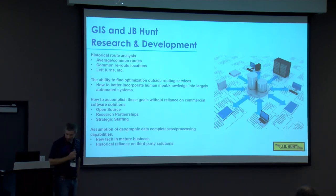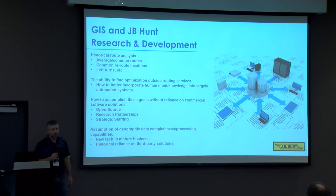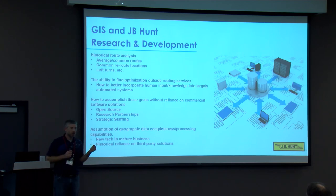Devin brought up the assumption of geographic completeness — whether it's management or end users assuming we have all these maps, like Google can do it, so why don't we? It's hard work to implement newer technology into a mature business, and there's going to be a learning curve. We're also working through historical reliance on third-party solutions — if there's a problem, you used to just call the software provider. Now that we have this in-house, there needs to be a cultural shift in understanding that it will take time to redevelop solutions and fix problems when they arise.